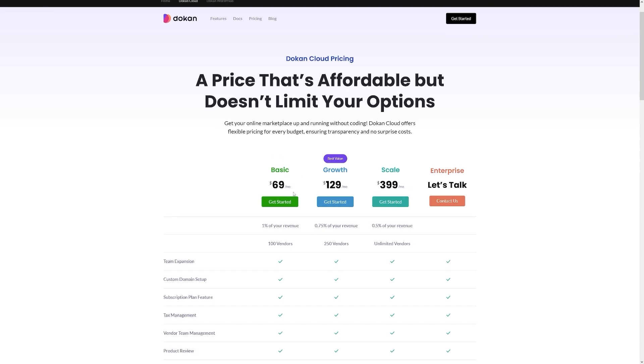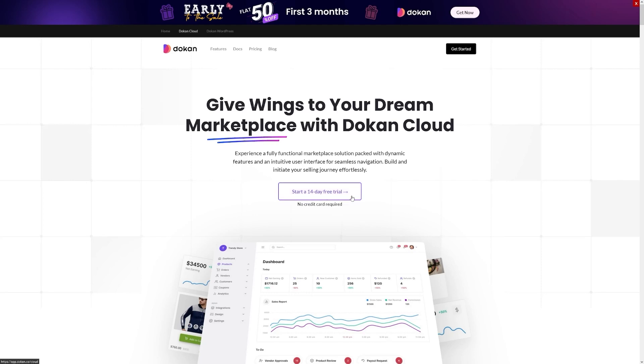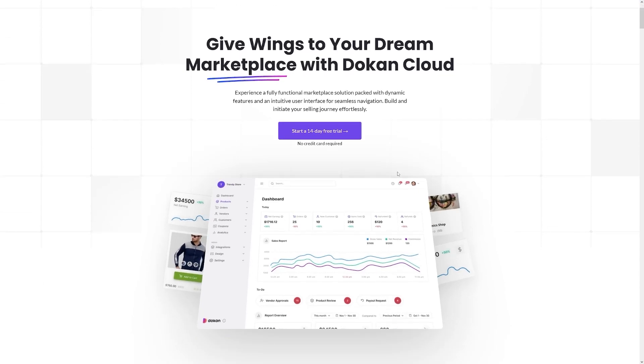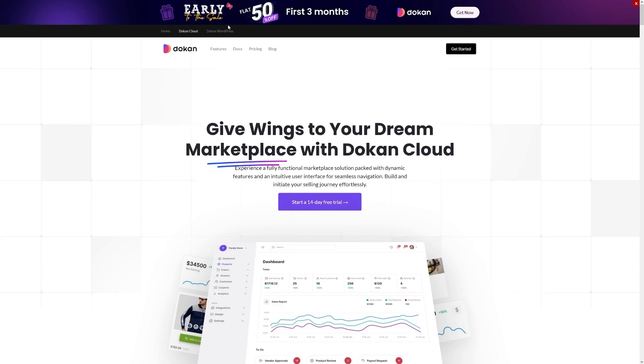For the basic plan, it's only $69 per month, plus 1% of your revenue, which is almost nonexistent. There is also a 14-day free trial with no credit card required, so you've got 14 days for free to explore. While the current feature set is impressive, they're actively developing even more functionalities in the future. Just visit dokkan.co, click on products, go to Dokkan Cloud, and start a free 14-day trial.